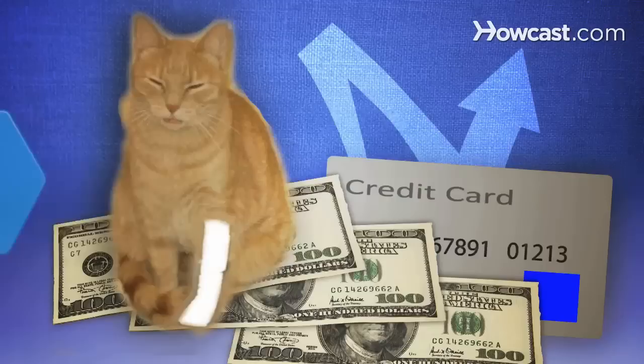Did you know Karen Bosnak, one of the most successful cyber beggars in history, made $13,300 in less than 4 months to help pay off her credit card debt.